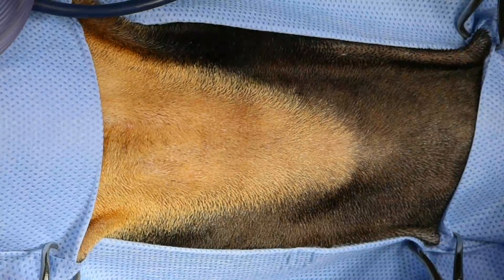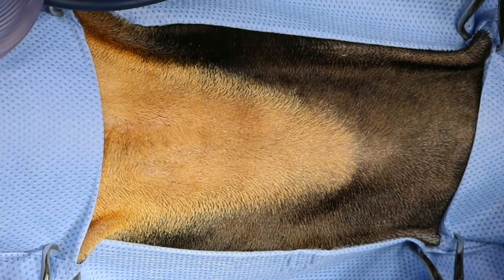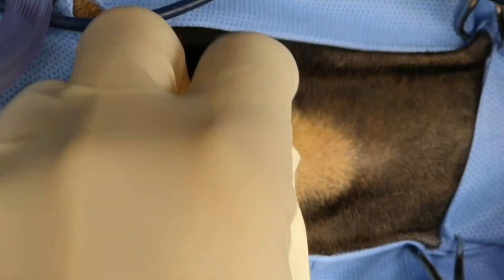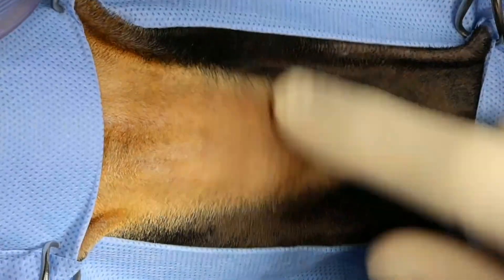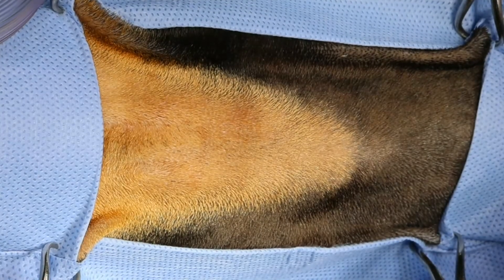We've got this little one-year-old Manchester Terrier — a breed I honestly had not heard of before. It's come in for a recurrent abscess on the ventral neck right here. We did a CT scan and there's contrast enhancement right in this area, just ventral to the larynx. So we're going in to explore it and try to figure out what's going on.